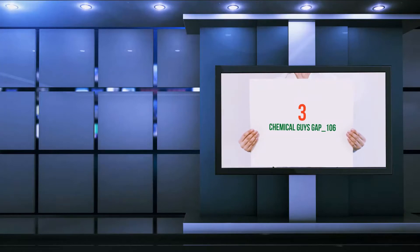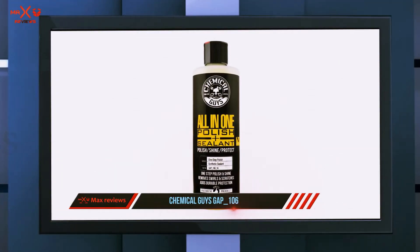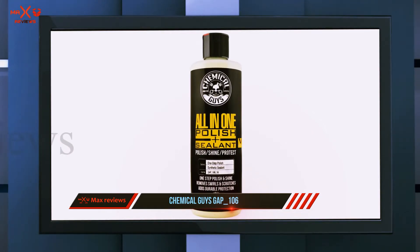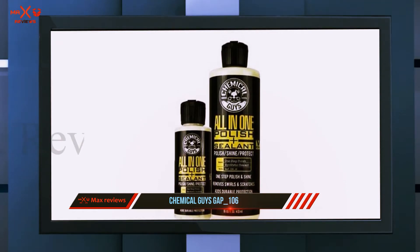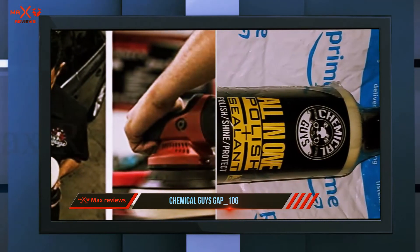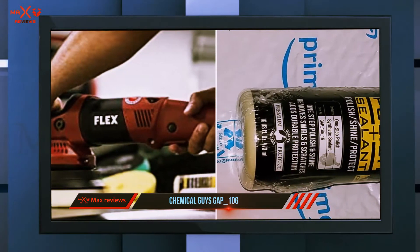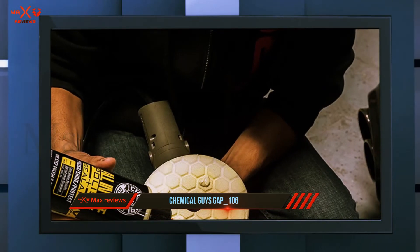Starting at number three, Chemical Guys GAP 106. This all-in-one product combines polish and sealant to give your vehicle a mirror shine and protect your paintwork. It's a water-based formula with synthetic sealant technology that offers long-lasting protection from UV rays, insect stains, bird droppings, and any other harsh environments it's exposed to.